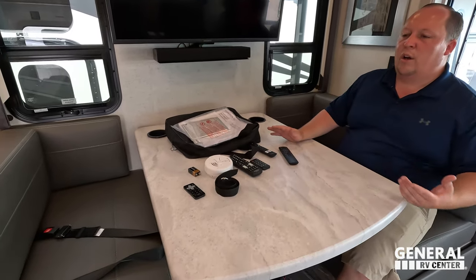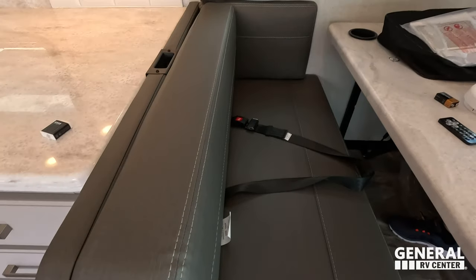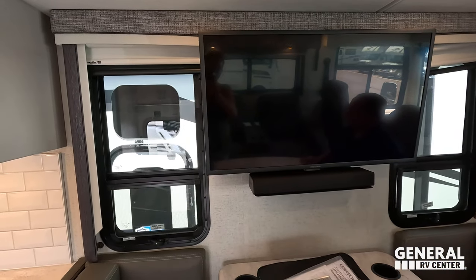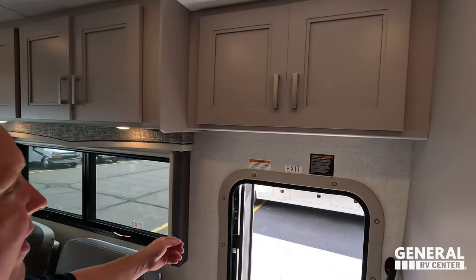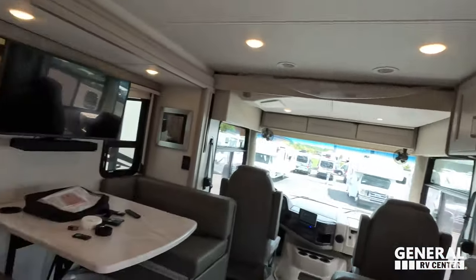Here's the dinette — it drops down to make a bed, with remotes right here and a good amount of storage underneath. There's a car seat tether as well. I love this side cushion so you can sit back while traveling down the road. Daytime and privacy shades on both sides look absolutely fantastic, and above the door is a little extra storage — because you can never have enough.